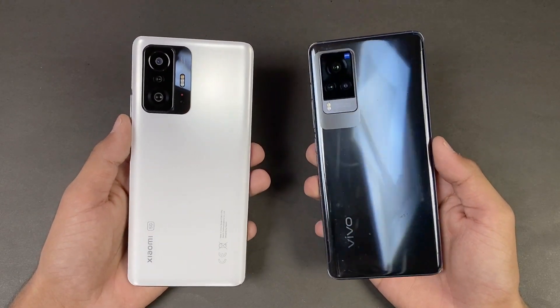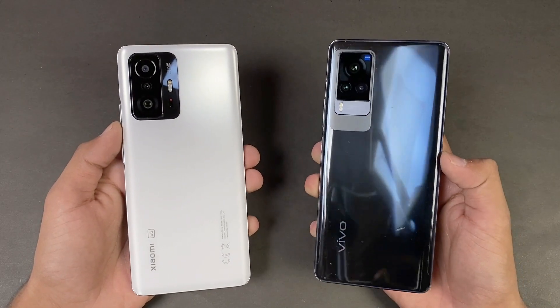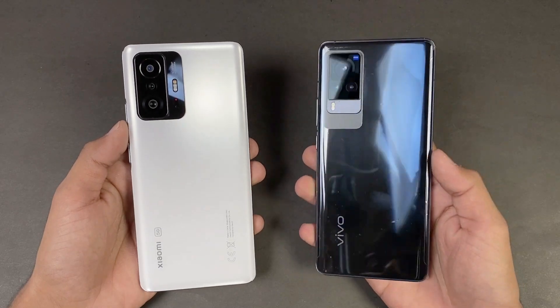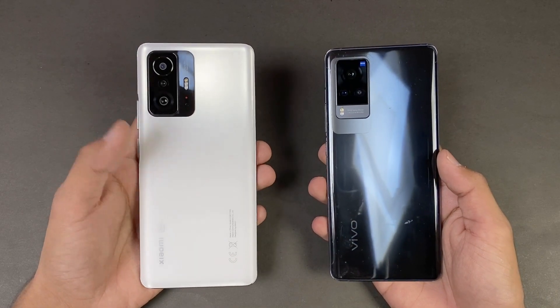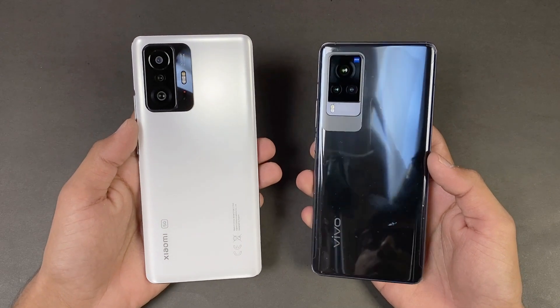Hey guys, what's up? I am back with another video and it's time to do a speed test comparison between the Xiaomi 11T versus the Vivo X60 Pro. The Vivo X60 Pro is powered by a Qualcomm Snapdragon 870 processor with 12GB of RAM, while on the Xiaomi 11T we have a MediaTek Dimensity 1200 Ultra processor with 8GB of RAM. On the back we have triple cameras on both phones.